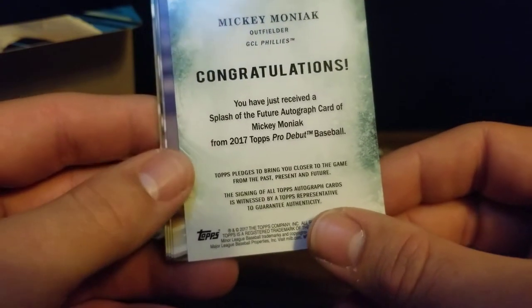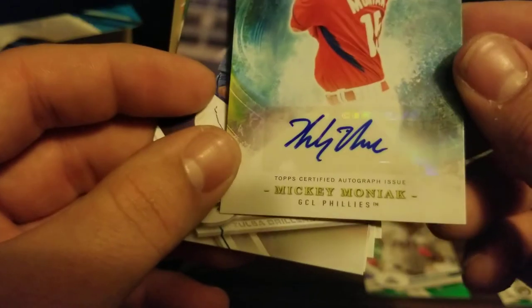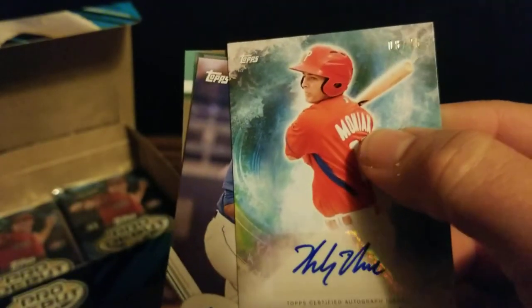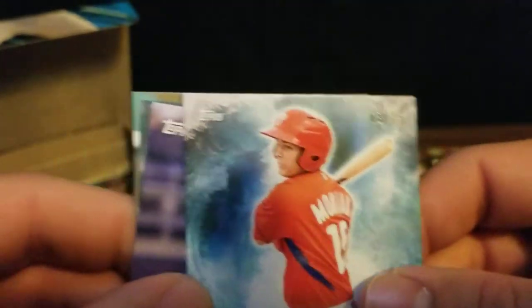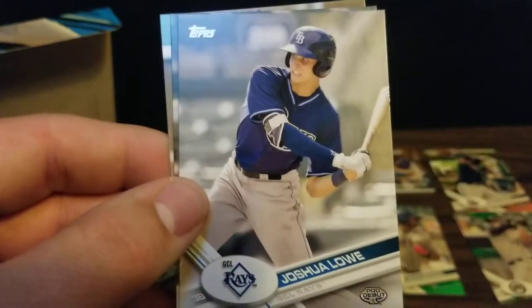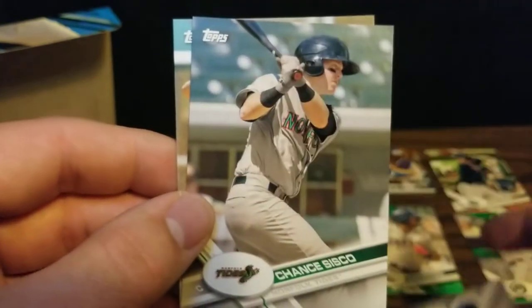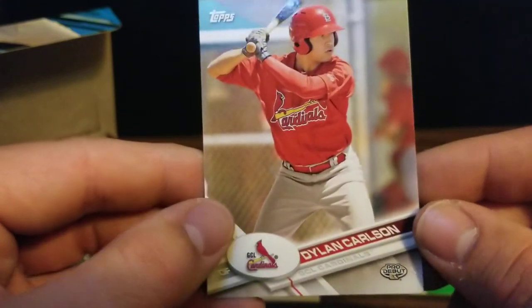We got a Splash of the Future autograph of Mickey Moniak - how about that? For the Gulf Coast League Phillies, and it is numbered 8 out of 25. So that's pretty cool. Gotta love a numbered autograph. And we got Willie Calhoun, Joshua Lowe - he should be up this year - a Chance Sisko, and there's a Dylan Carlson.